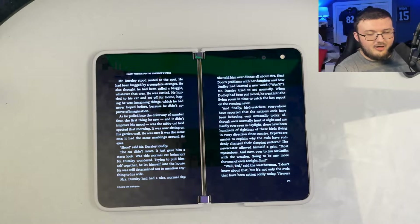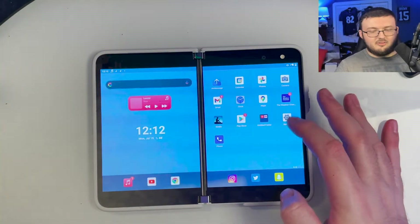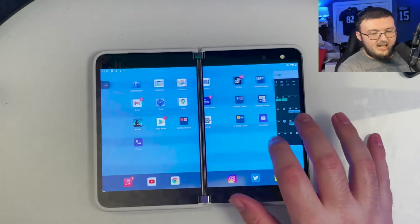The next thing I want to talk about is Xbox Game Pass. We talked about this in a separate video. But honestly, I absolutely love Game Pass on this device. I feel like Game Pass was meant for this device — just the dual screens, being able to run games full screen.